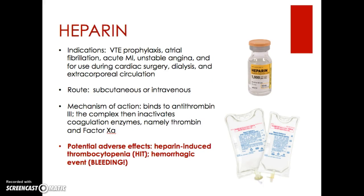In my paper, I explored three of the big name anticoagulants: heparin, low molecular weight heparin or Lovenox, and warfarin. Heparin is typically indicated in VTE prophylaxis and atrial fibrillation, as well as in acute MIs, unstable angina, and used during cardiac surgeries, dialysis, and extracorporeal circulation. It can be administered subcutaneously or intravenously.